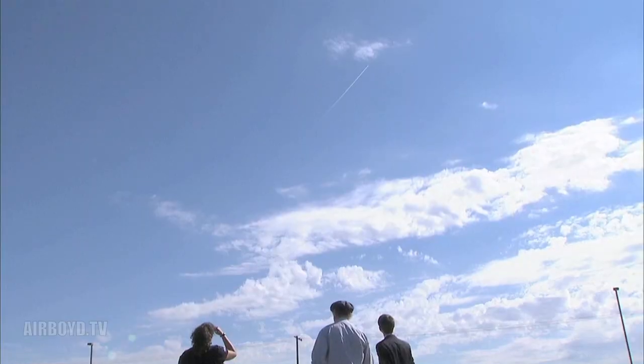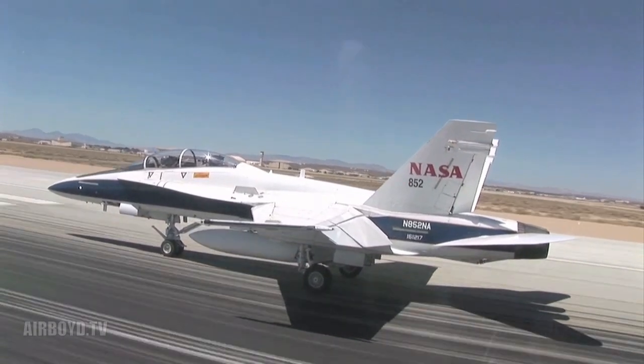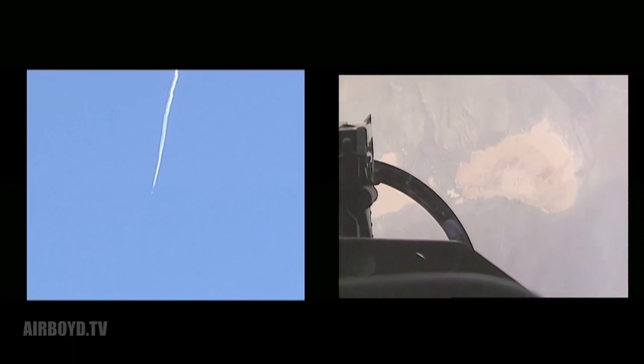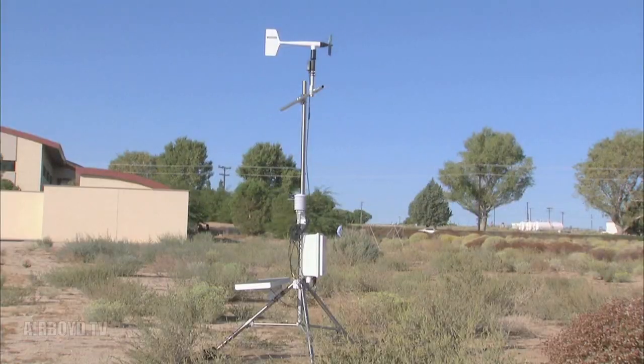We're just interested in getting the perception of the folks listening to the booms. We're simulating what we anticipate will be the boom level of a new aircraft by using an existing F-18 airplane. To do that we have to dive the airplane in a unique manner, and that creates both a quiet boom at the location where we want to measure but also some loud booms in the vicinity.